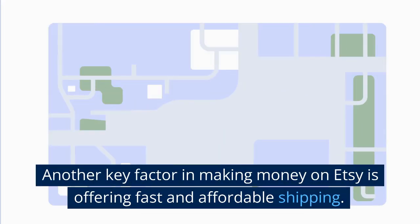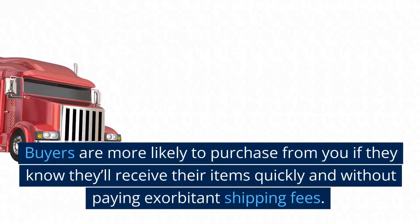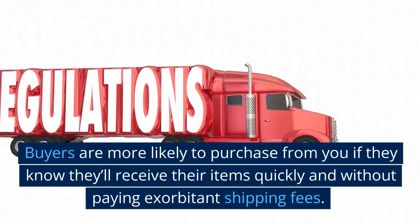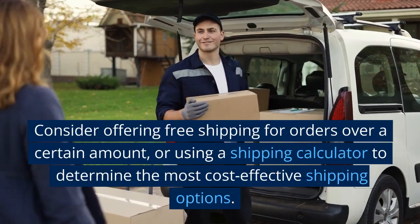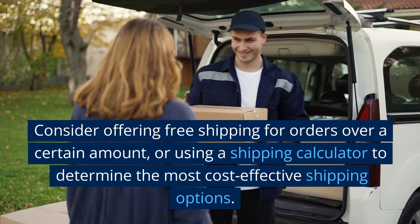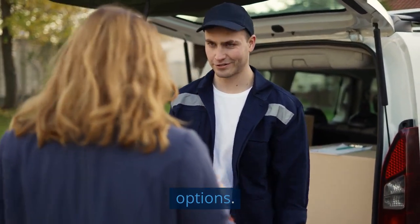Another key factor in making money on Etsy is offering fast and affordable shipping. Buyers are more likely to purchase from you if they know they'll receive their items quickly and without paying exorbitant shipping fees. Consider offering free shipping for orders over a certain amount or using a shipping calculator to determine the most cost-effective shipping options.